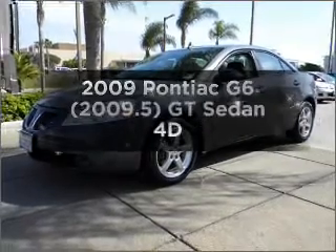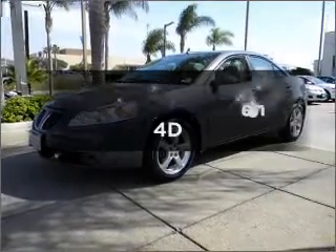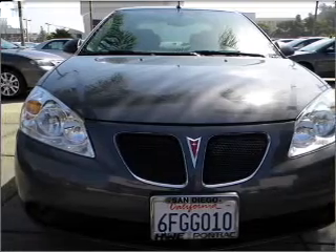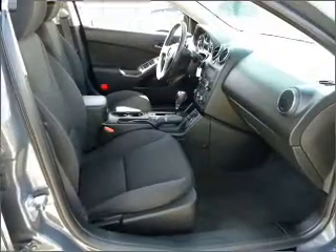Find everything you want in a ride under one group with this vehicle. With a reliable engine that responds smoothly to its automatic transmission, premium wheels lend a distinctive appearance.